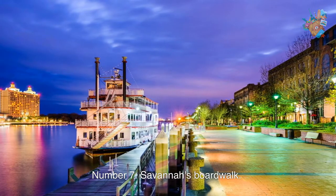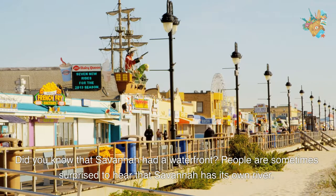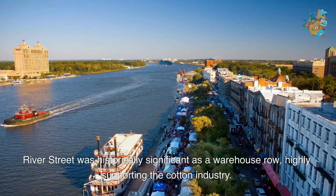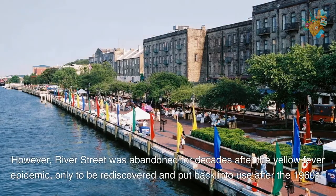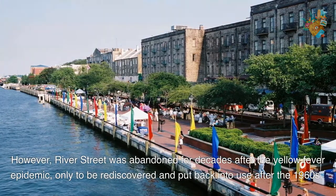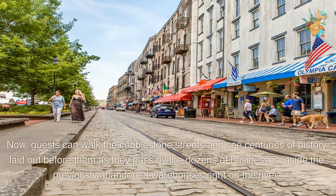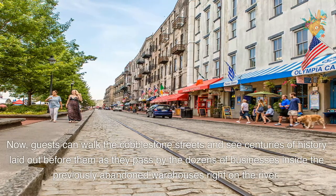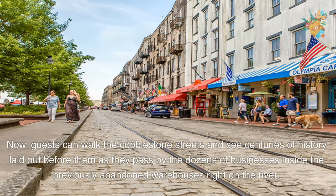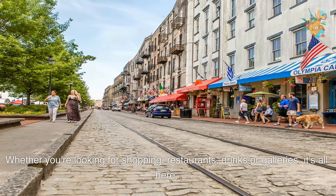Number 7. Savannah's Boardwalk. Did you know that Savannah had a waterfront? People are sometimes surprised to hear that Savannah has its own river. River Street was historically significant as a warehouse row, highly supporting the cotton industry. However, River Street was abandoned for decades after the yellow fever epidemic, only to be rediscovered and put back into use after the 1960s. Now, guests can walk the cobblestone streets and see centuries of history as they pass by the dozens of businesses inside the previously abandoned warehouses right on the river. Whether you're looking for shopping, restaurants, drinks, or galleries, it's all here.